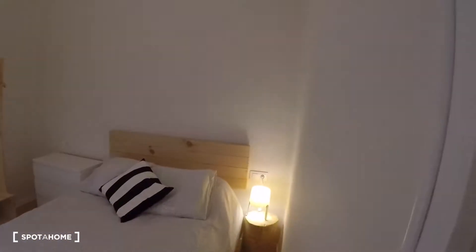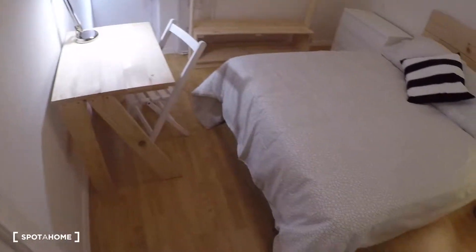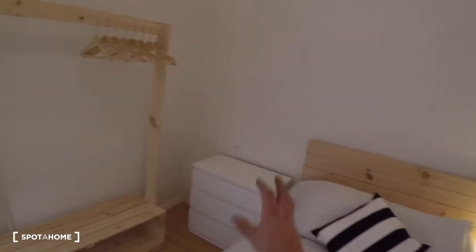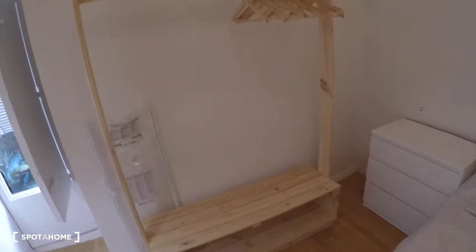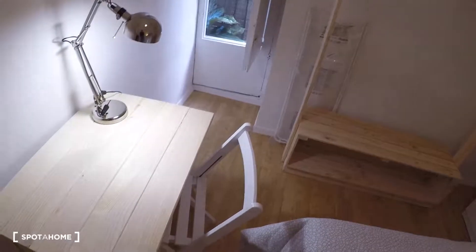Now we go into the corridor. The first door on the right is bedroom number one. This bedroom has a double bed, a bedside table with a lamp, a chest of drawers to store your clothes, a desk, a chair, another lamp, a rack for drying clothes inside, and a glass door leading to a balcony with street views.